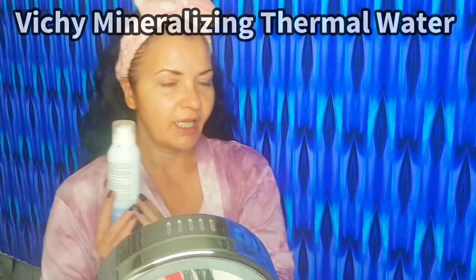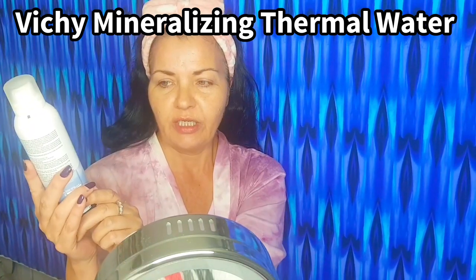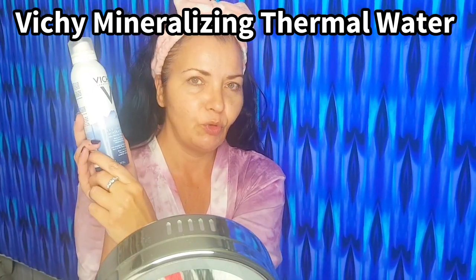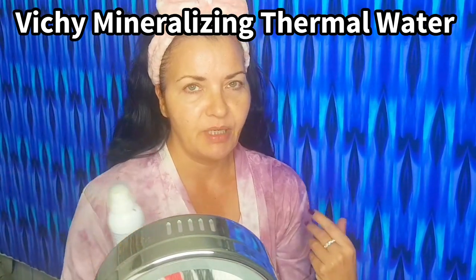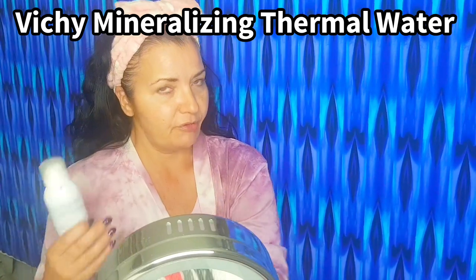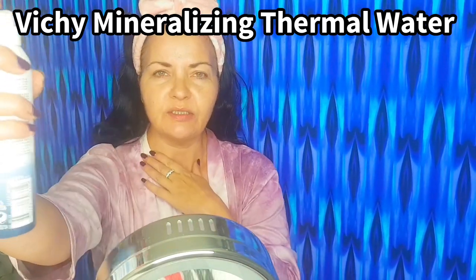In the morning, I basically splash my face with lukewarm water. I don't wash my face since I double cleanse at night. Step one is from Vici — this is the mineralizing thermal water, like a facial mist. It basically hydrates my skin, protects my skin barrier, and prepares my skin for my water-based serum. I'm just going to hold this and do a mist.